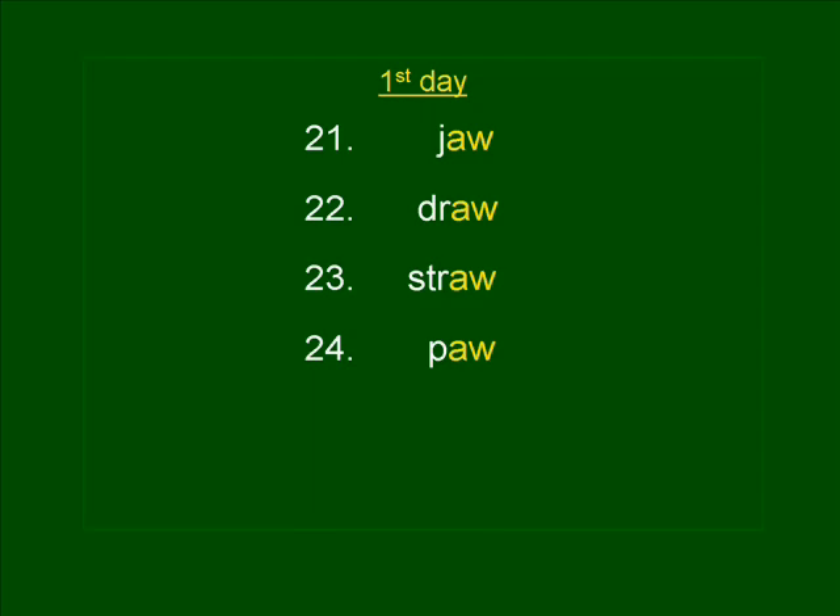Number twenty-five. SQUAW. When Meriwether Lewis wrote of a squaw, he meant an Indian woman. SQUAW. SQUAW is spelled S-Q-U-A-W.